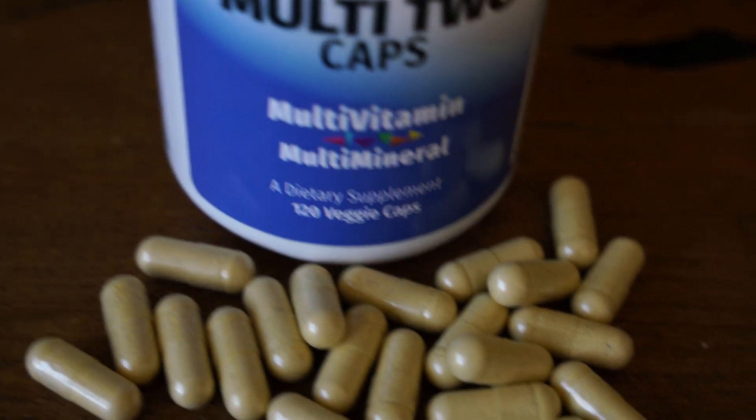Just to give you a sense of the numbers of ingredients in each formula: the Multi-Two Caps has 31 ingredients — about 11 minerals, 16 vitamins, and four other ingredients including octacosinol, quercetin, betaine hydrochloride, and some grape extract. This is really our most basic formula in some ways — but when I say basic, I don't mean low potency or low quality. It has slightly fewer ingredients but also has the higher levels of B vitamins.